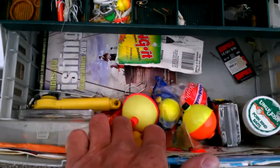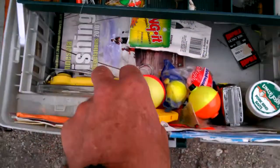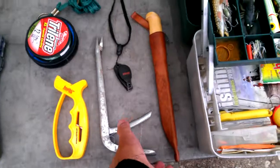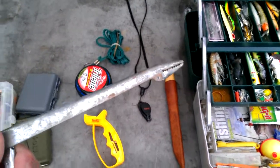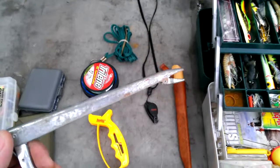I've also got a whistle. You know, if you break down somewhere back in a bay and you want to get someone's attention — it's cheap and lightweight, it'll do the job. This is called a hook out. You can get these in a lot of places. Basically if you catch a really big Northern and you don't want to reach into his mouth with all those teeth, this will do the job to get that hook out.